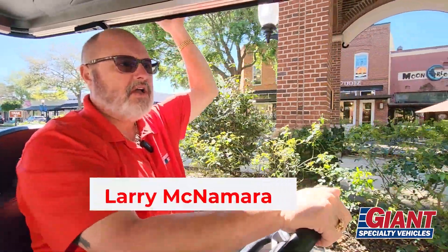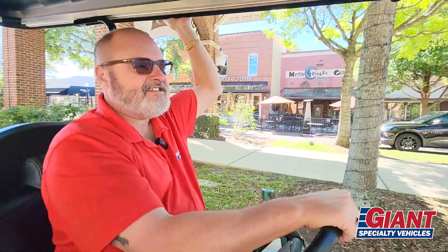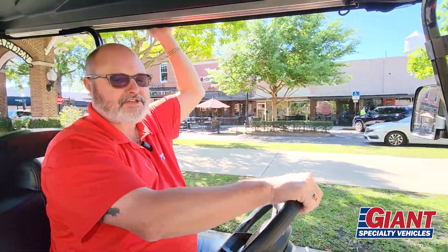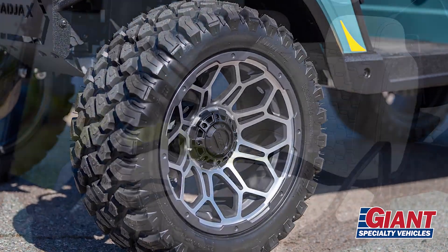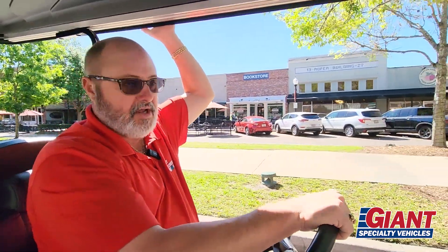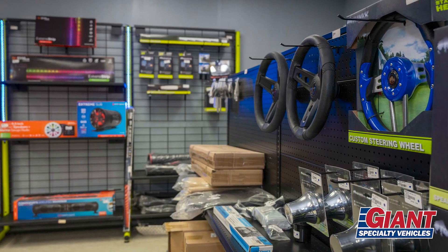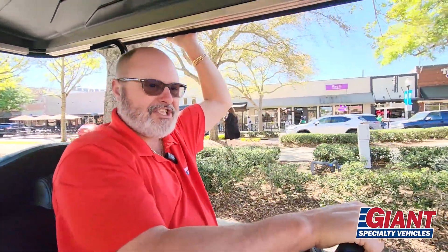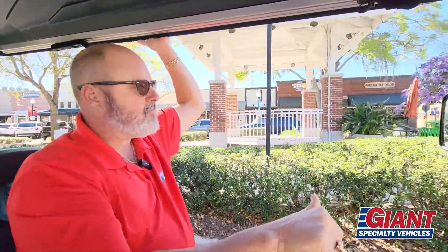Ladies and gentlemen, here we are enjoying a beautiful spring day in downtown Winter Garden in our awesome new Mad Jacks product, as featured with Giant Specialty Vehicles — the number one golf cart dealership in the Winter Garden area. We have a real indoor showroom, a full service shop, we sell parts and accessories, and what I feel is the cleanest, nicest facility available in our little town right now.